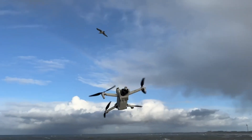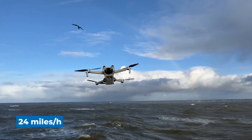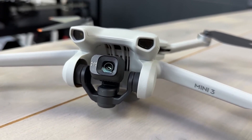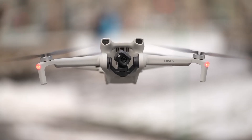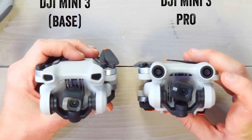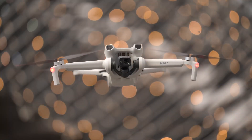The Mini 3 is also wind resistant to winds up to 24 miles per hour. Like many of the compact DJI drones, it's easy to travel with and store. On the downside, there are no top-facing obstacle avoidance sensors like the Mini 3 Pro, so you'll need to be extra cautious while flying.